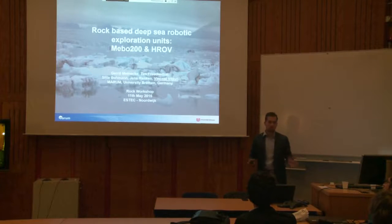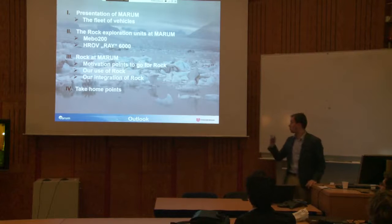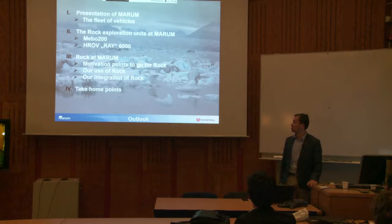Those are our first two ROC-based vehicles. The outlook for this presentation: I'll quickly present the fleet of vehicles we already have at Marum to give you an idea of how big this research institute is, then present specifications and background for those two robots, and then go into some detail about how we use ROC within our department.